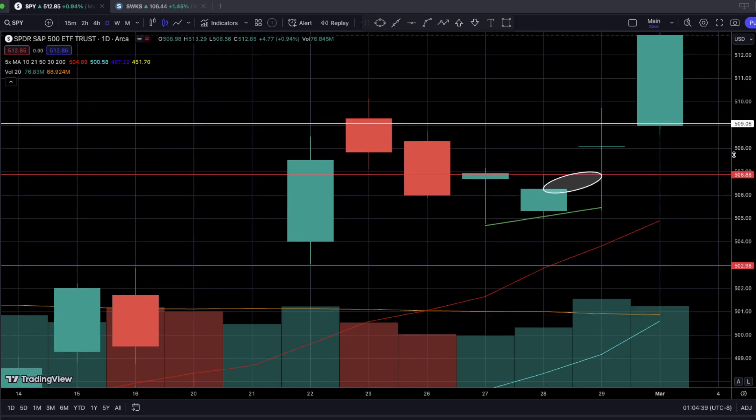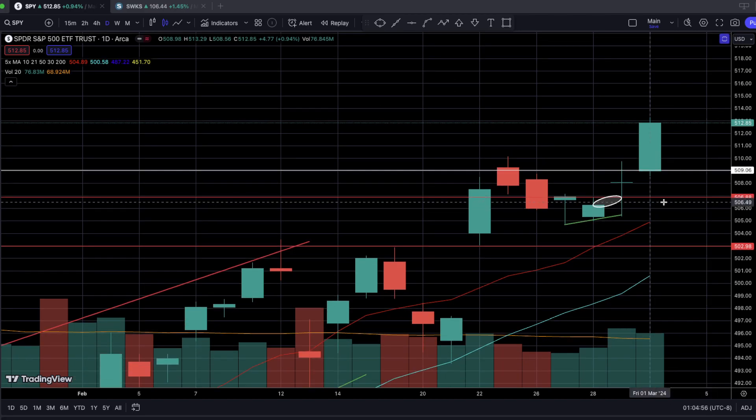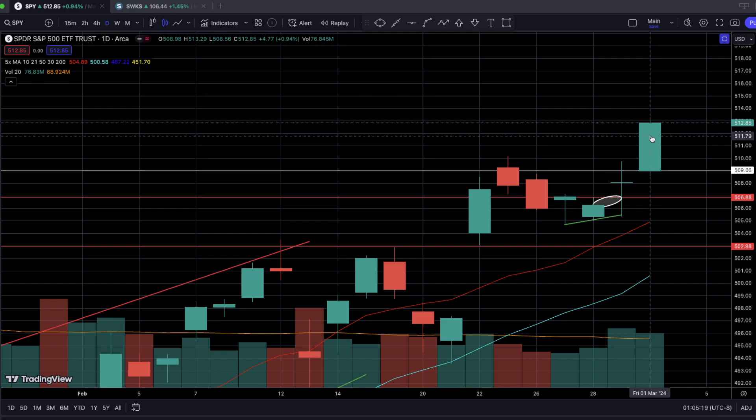You might be scratching your head — isn't this an indecision candlestick? Well, that's exactly what I'm pointing out. Based on the 15-minute timeframe and the daily timeframe, the market has clearly told us that the trend is to the upside, and this upside trend is very strong and resilient to any downward pressure from sellers. We got that confirmation last Friday when the price continued to move up higher until we hit that new all-time high price of $513.29, ultimately closing at $512.85.